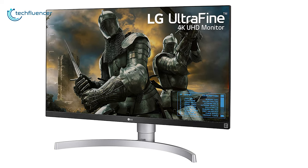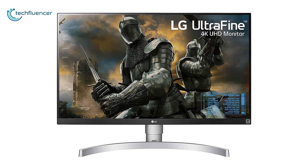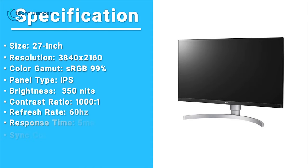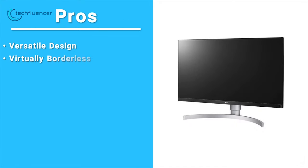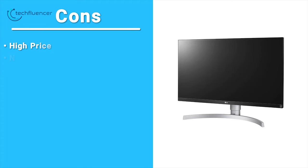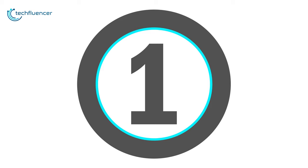The LG 27UK650W is without a doubt a great budget monitor that offers a terrific 4K resolution, brilliant image clarity, and ensures decent performance.